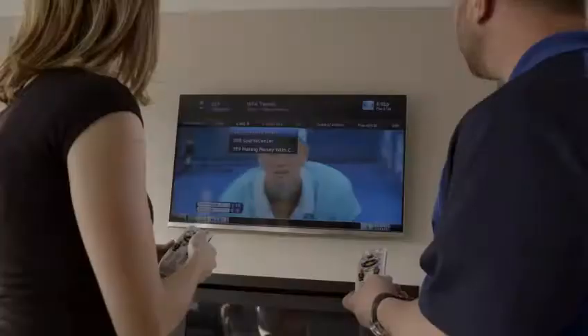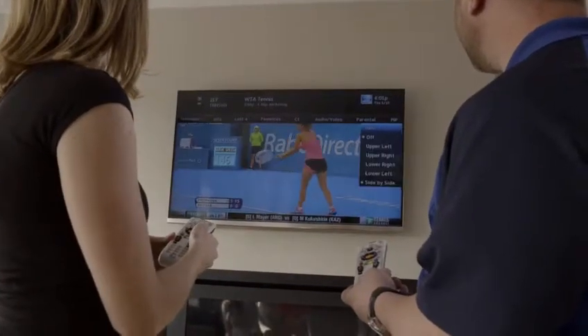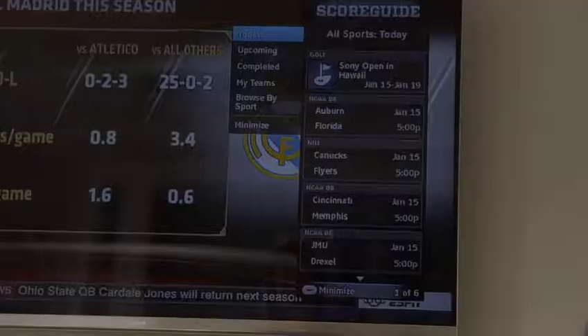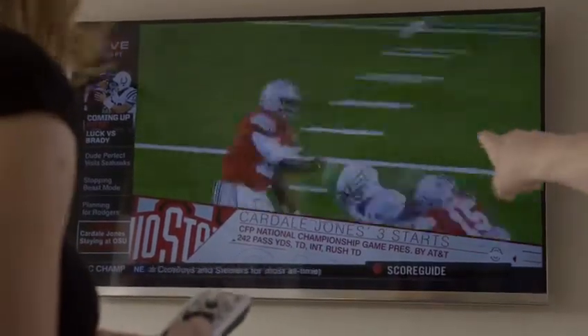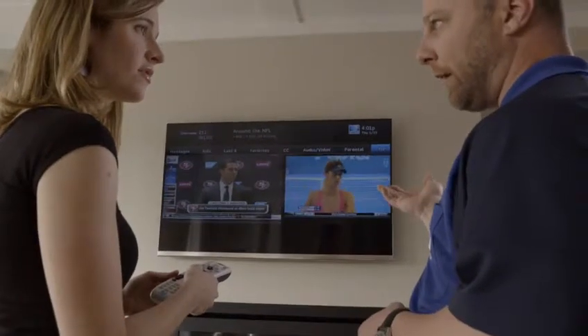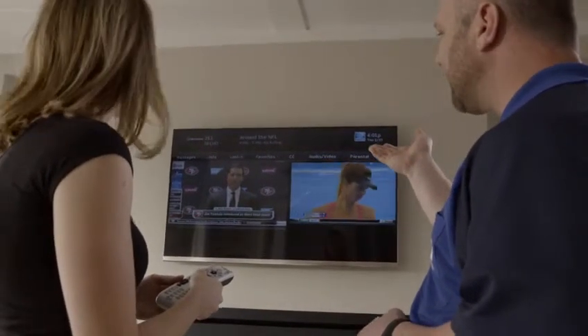Sports are a popular topic among customers and a great way to show the picture-in-picture feature on the Genie. You can also show them the score guide in any room. Ask if they or someone in the house has a favorite team they follow, or if they follow multiple games. Show how the picture-in-picture feature works, and then have the customer try it on the remote for themselves.